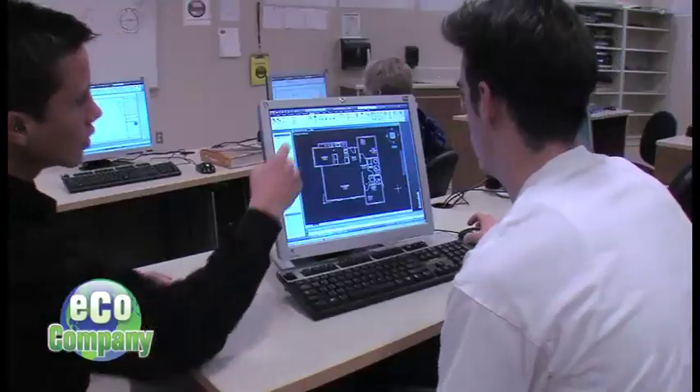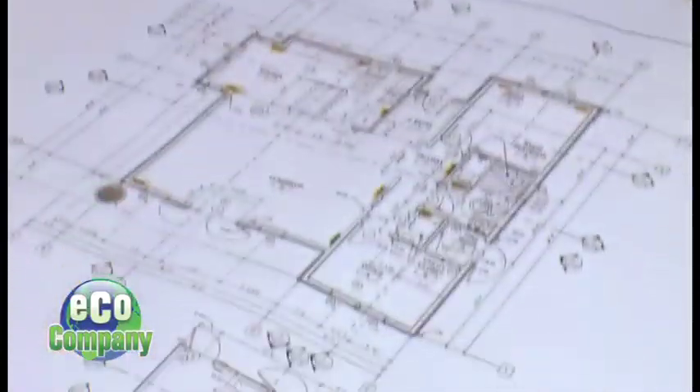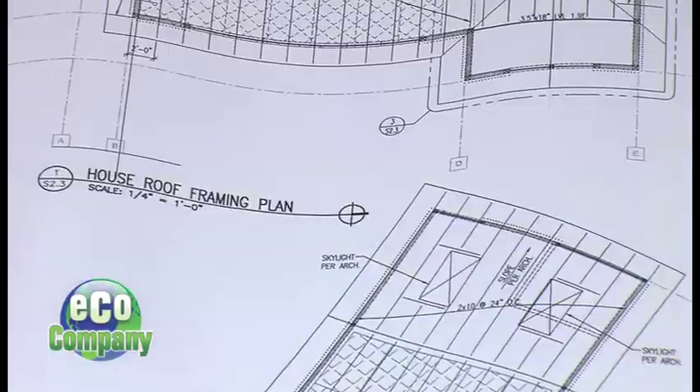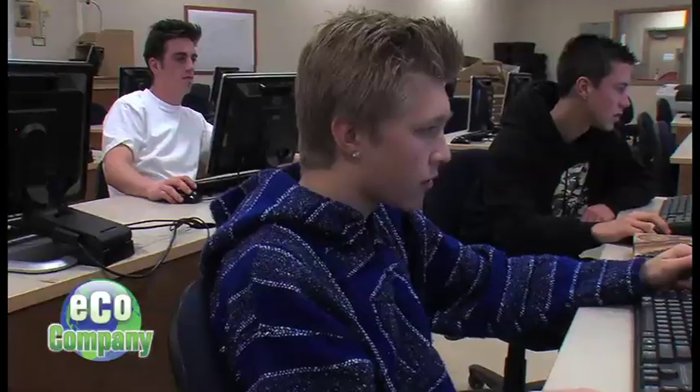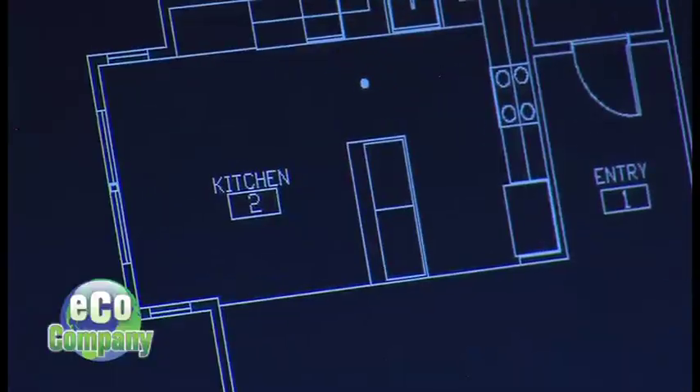Tim McDougall is the co-coordinator of the architectural design program at Cosumnes Oaks High School. He gave his students the assignment to design a two-bedroom, one-bath house, starting from foundation plans and working all the way up through the elevation and the roof. One student recalls taking CAD — Computer Aided Design — her junior year, which is when they came up with the R House.